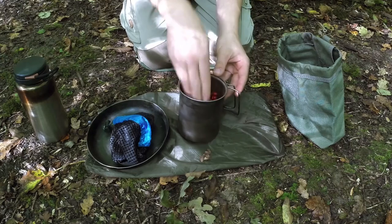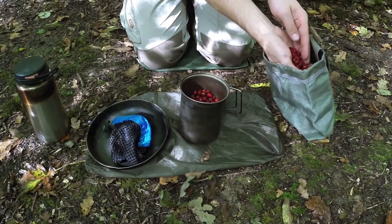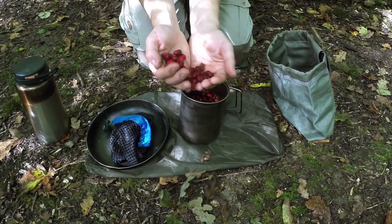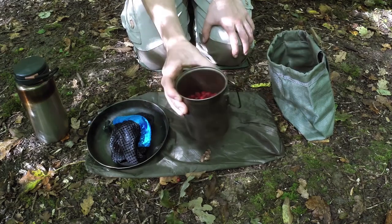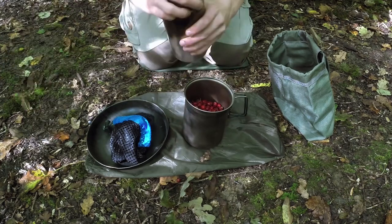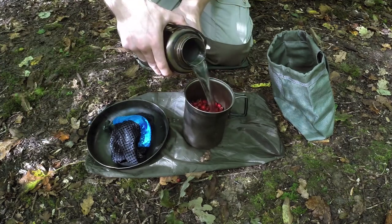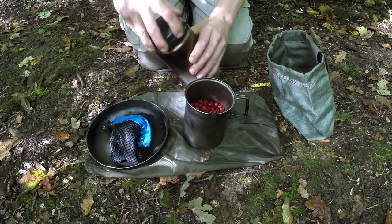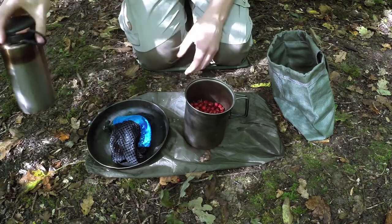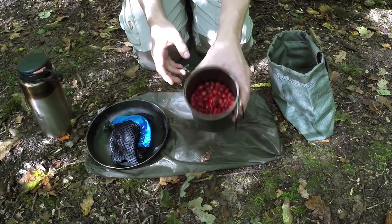The leaves of hawthorn are edible so don't worry if a few go in. We've got quite a few in there now — the mug's about two thirds full. Now we're going to add just a little bit of water — just a tiny dash — and start mashing it up. I don't really do anything by measurements out here, it's all just handfuls and splashes.